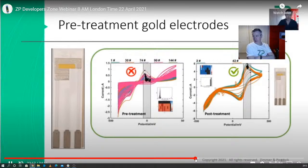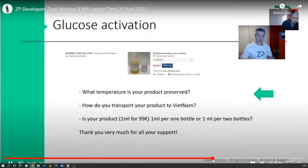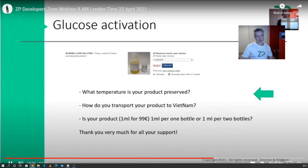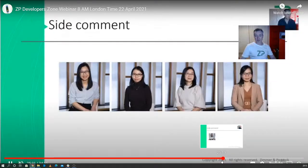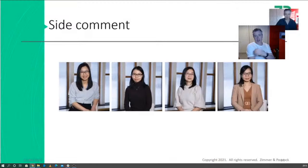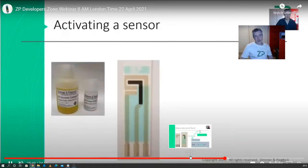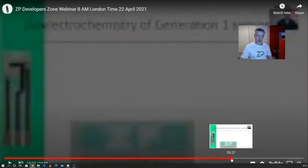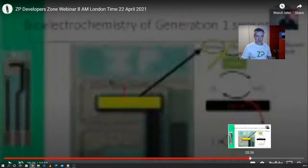Someone asked whether you have to pre-treat screen printed electrodes before using them. The answer is, if it's gold, it's probably a good idea, because gold is quite good at absorbing molecules from the atmosphere and tarnishing. We covered that in the webinar. We also had questions coming in from Vietnam regarding glucose activation solution and shipping. At ZP we have a very international team — at least four team members happen to be from Vietnam, living in Norway. We discussed how to activate electrodes and make them into glucose sensors, and I introduced the concept of the barrier layer, which is important when dealing with enzyme sensors, particularly glucose sensors.